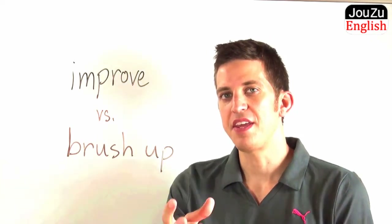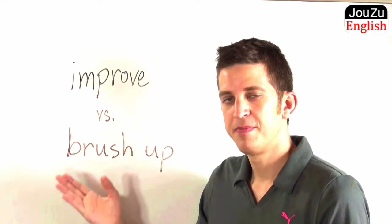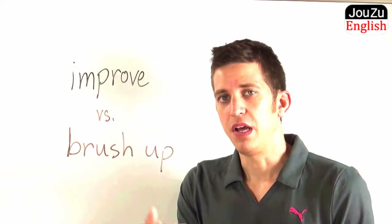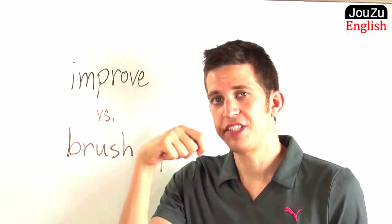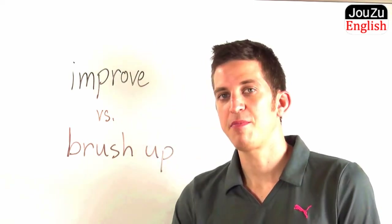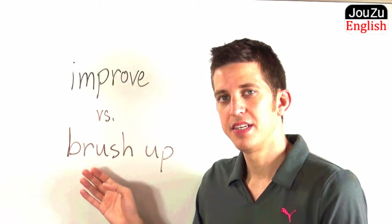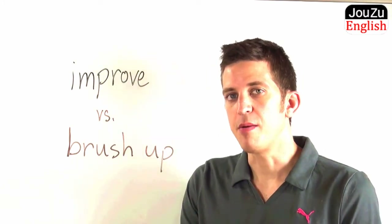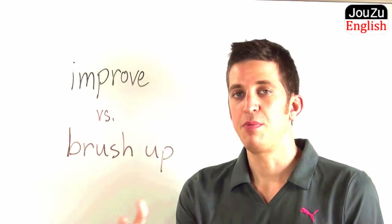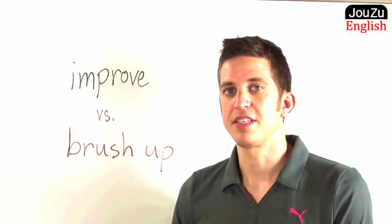So now that you know what improve means, let's move on to the next expression: to brush up. When you hear the word brush, what do you think of? Well, we can think of brushing our teeth, or cleaning our teeth, or brushing something off, cleaning something off. And that's exactly what this word means. When you brush something up, you are cleaning it off. For example, you can brush up your English speaking ability. You can brush up on your math skills.